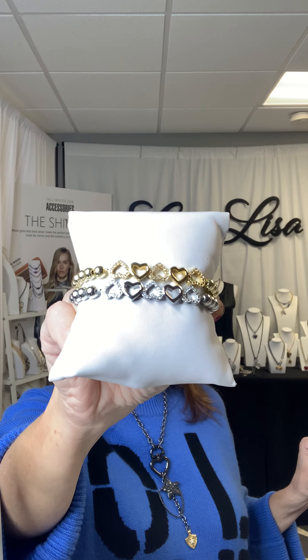The next bracelet is one of my faves. It has five hearts on it and comes in silver and gold — it's called the Five Heart Fabulous Bracelet. I love this because not all five hearts are in pave; some are silver and gold and some are pave. It goes along nicely with a stack if you'd like to make a stack of bracelets.